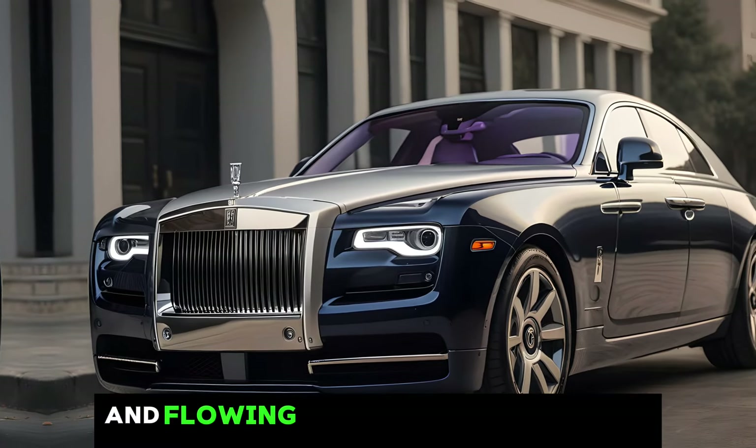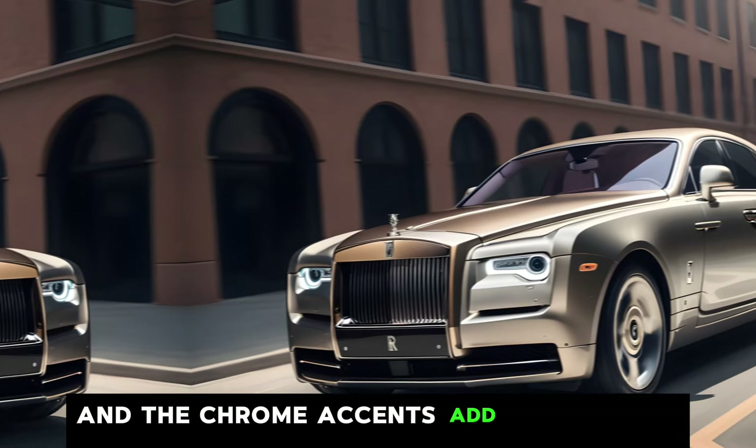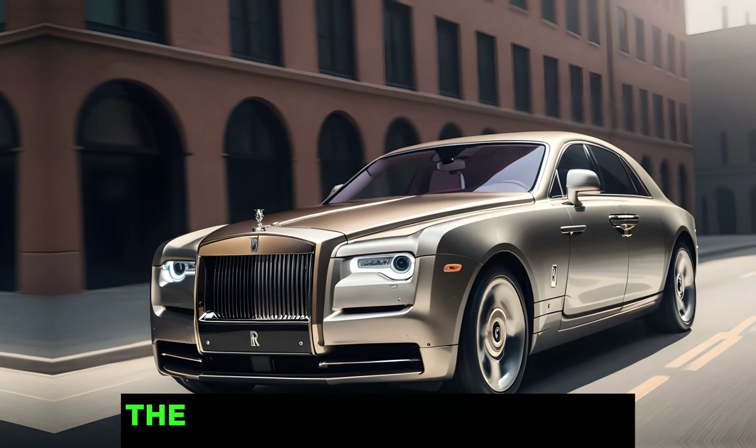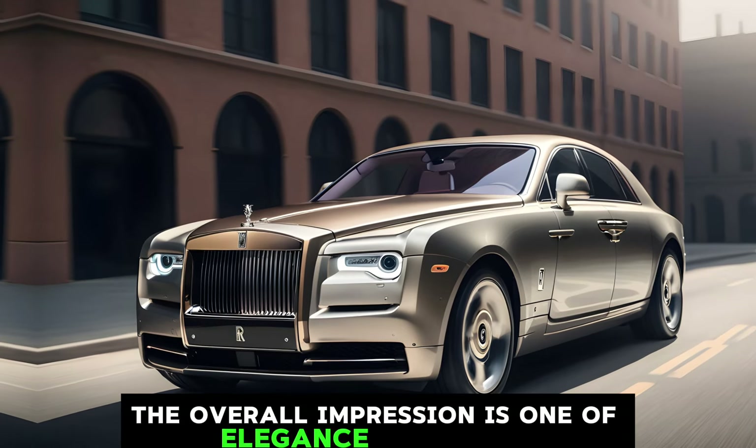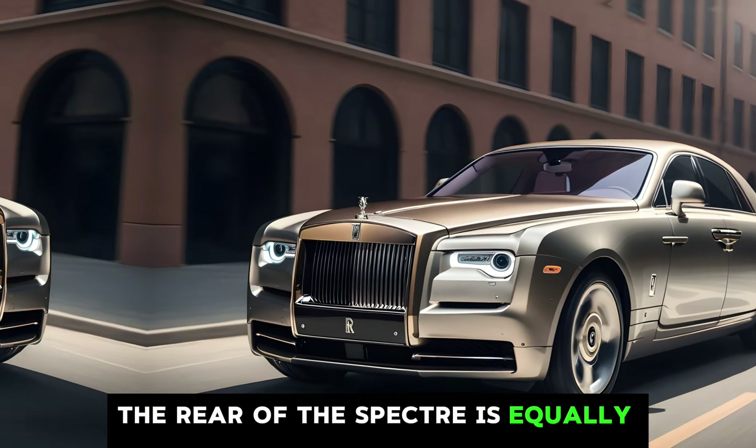From the side, the Spectre's proportions are perfect. The large wheels fill the arches perfectly, and the chrome accents add a touch of class. The overall impression is one of elegance and power. The rear of the Spectre is equally impressive. The taillights are slim and elegant, and the integrated spoiler adds a touch of sportiness. The overall design is clean and uncluttered, just like a Rolls-Royce should be.